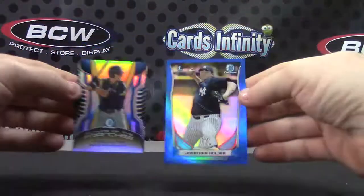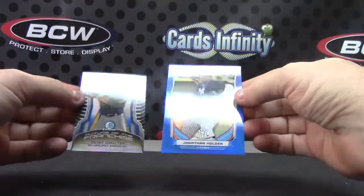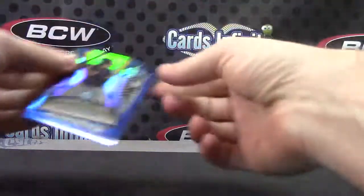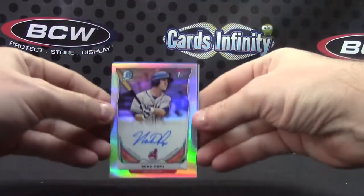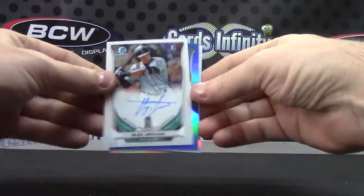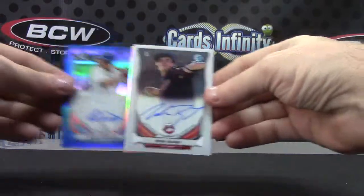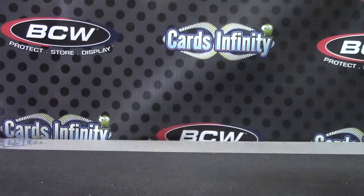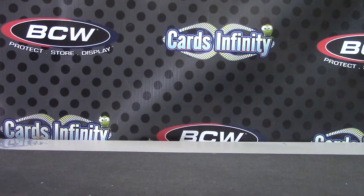So to recap, we have a large blue and a tiny blue — Jonathan Holder, Clint Coulter 99 and 399. Your autographs are Mike Poppy, Derrick Fisher, Alex Jackson, Alex Verdugo, and Nick Bird. And that is it — thanks as always, Brock Dan, I'll get it on the way.